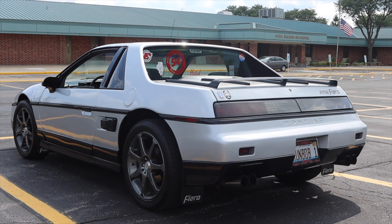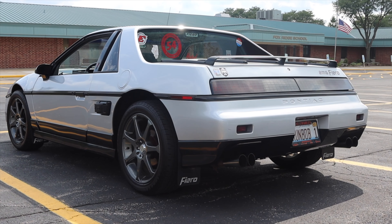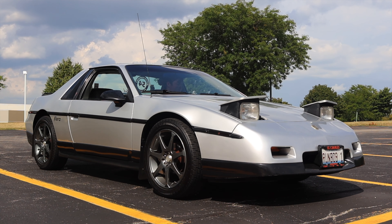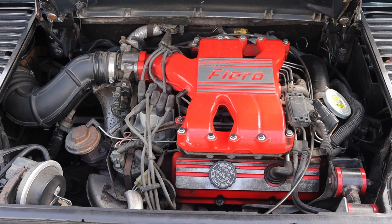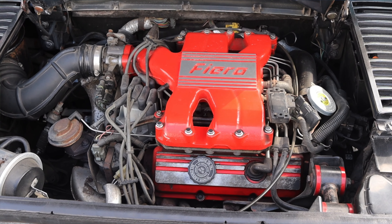The Fiero has always been a car that I've lusted after for a couple of different reasons. First of all, I always thought they looked cool — and how can you ever possibly deny pop-up headlights? So let's get back to that 2.8 liter V6. This is a higher output V6 than what was shoved in a lot of other Chevy vehicles from the time.